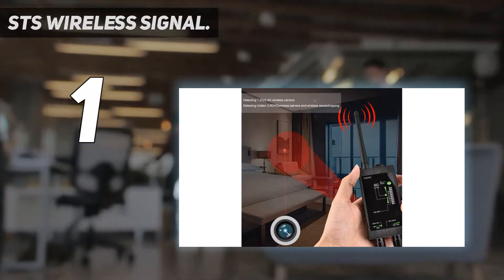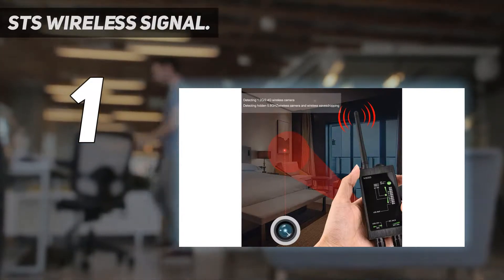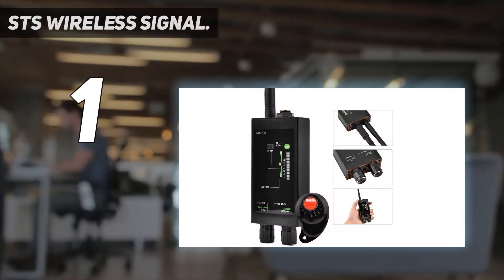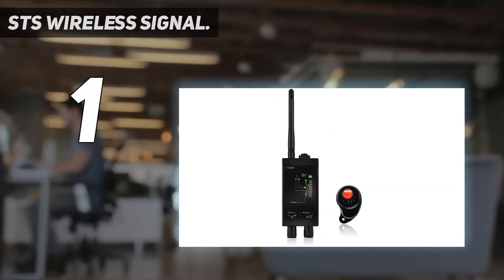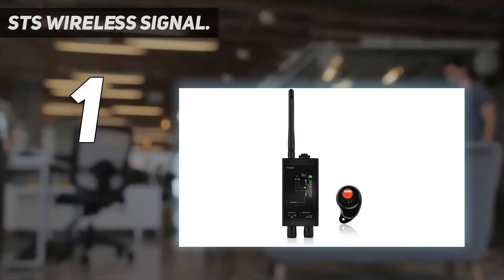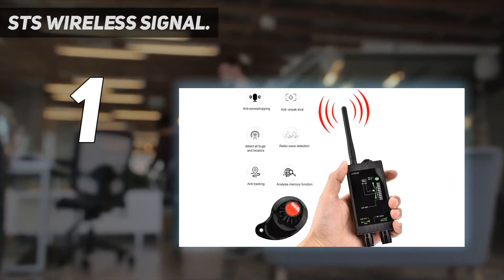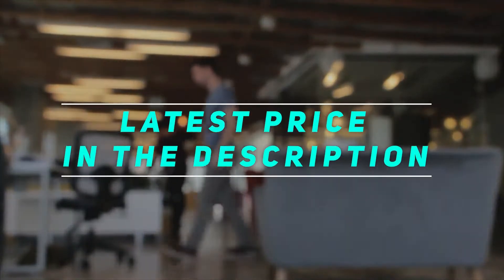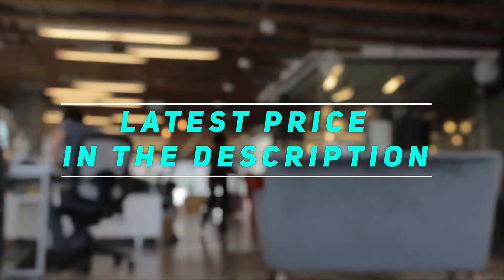The signal indicator should light up and you should hear a sound when the device picks up a frequency range. Overall, this is a great bug detector because of its ease of use, affordable cost, and wide frequency range. Additionally, it can last up to 15 hours if fully charged. Check out the video description for the latest price and more information.